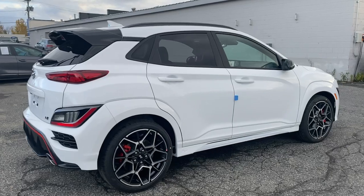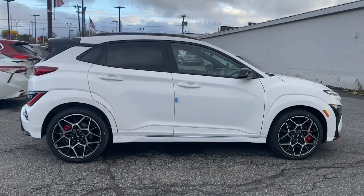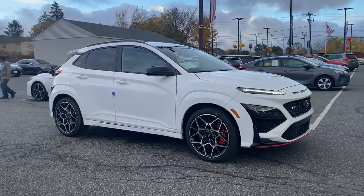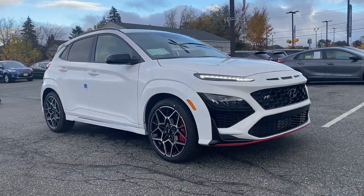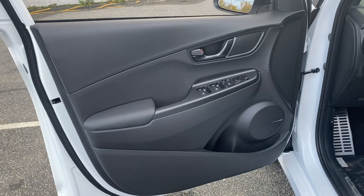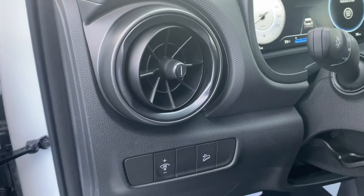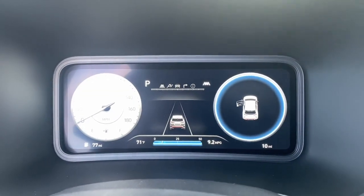These are just some of the great options this vehicle comes with: keyless entry, navigation system, premium sound system, satellite radio, power driver seat, aluminum wheels, heated front seats, electronic stability control, rear spoiler, and leather steering wheel.